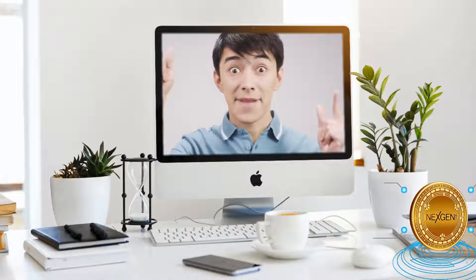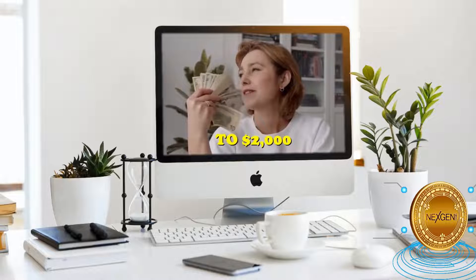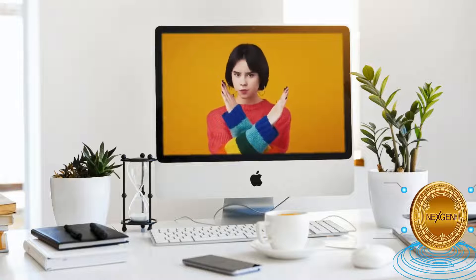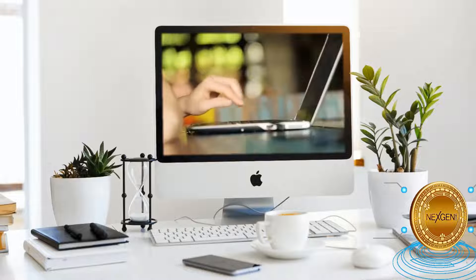If yes, you're in luck because what I'm about to teach you will allow you to earn anywhere from $1,000 to $2,000, simply by opening and reading emails. There are no difficult steps, no prerequisites for experience and no hoops to jump through. Just click open, read the emails, and you will earn money, as simple as that.